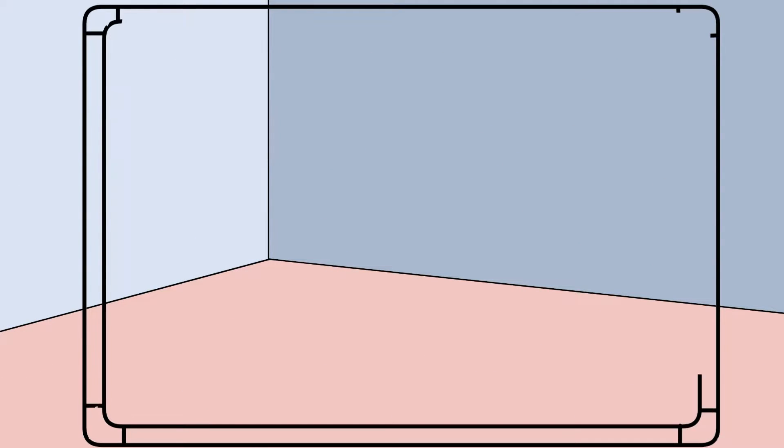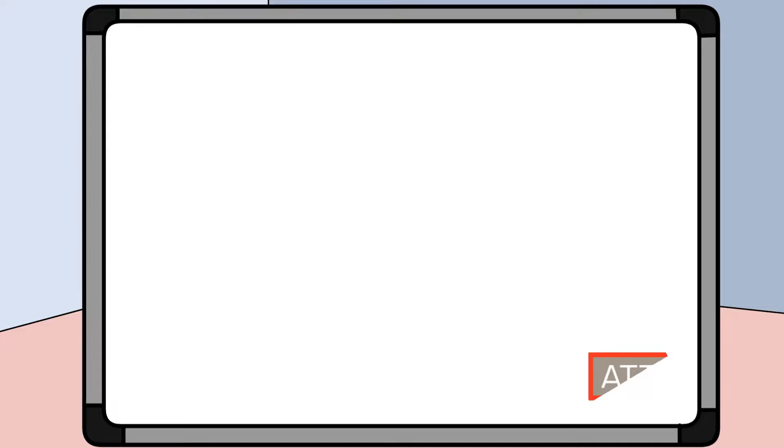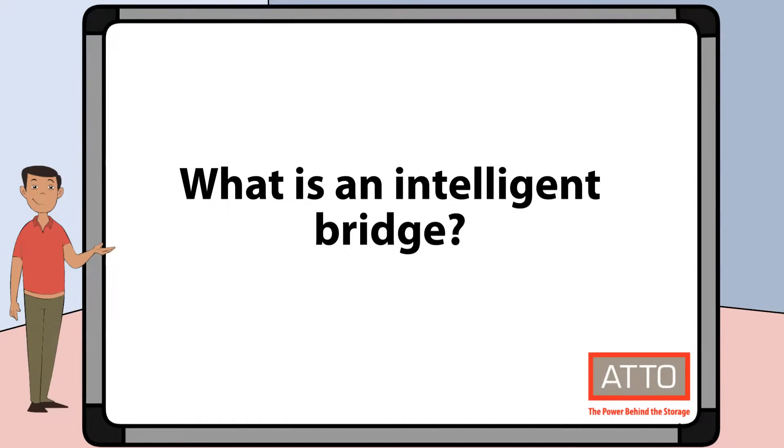Hi, my name is Ryan O'Donnell. I'm a Product Marketing Manager at Addo Technology and today we're going to answer the question: what is an intelligent bridge?